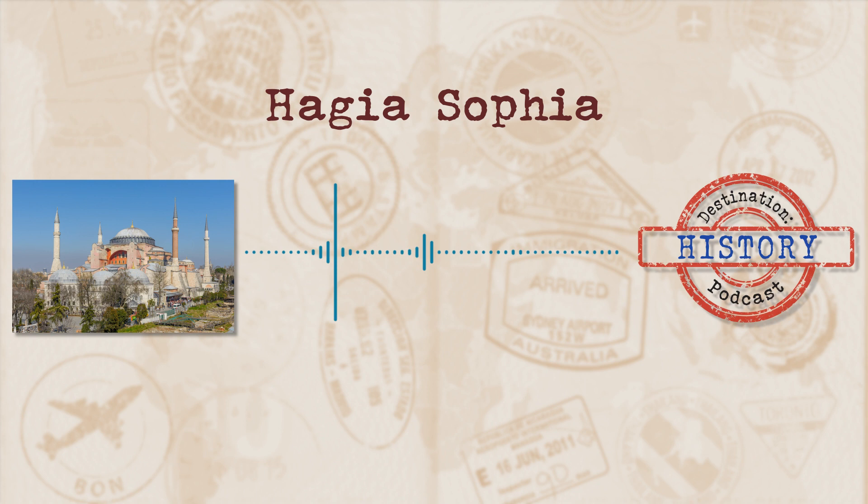Justinian had just two blokes in mind: Isidorus of Miletus, who was a professor of mechanics, and Anthemius of Tralles, a well-known mathematician. While these two chaps would be known as architects, or maybe more appropriately engineers in a modern world, W. Eugene Klein-Bauer describes in his book Hagia Sophia how they were seen in the ancient world. Contemporary writers do not refer to Anthemius and Isidore as architects, though the term was common in the 6th century, but as mechanikoi — a term denoting a very small number of practitioners of the arts of design, whether of buildings, machines, or other works.